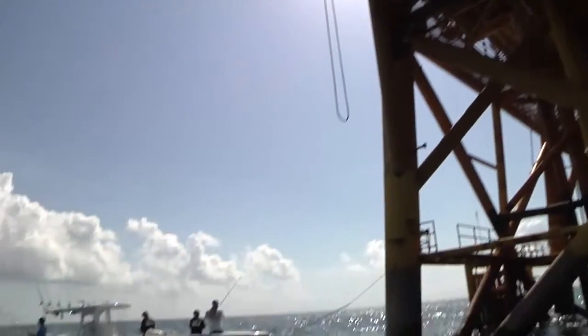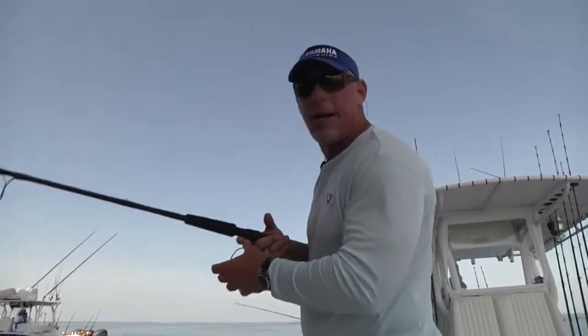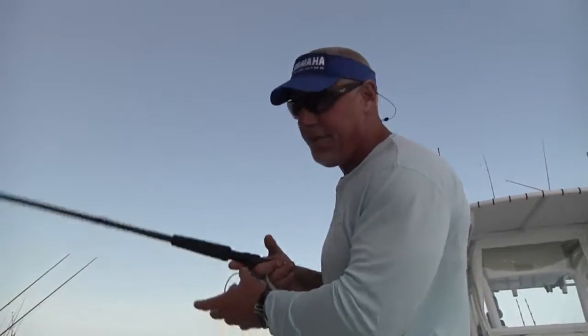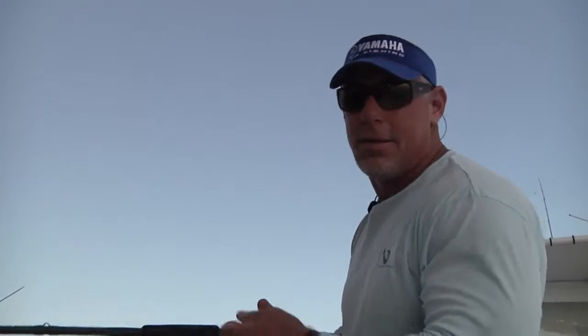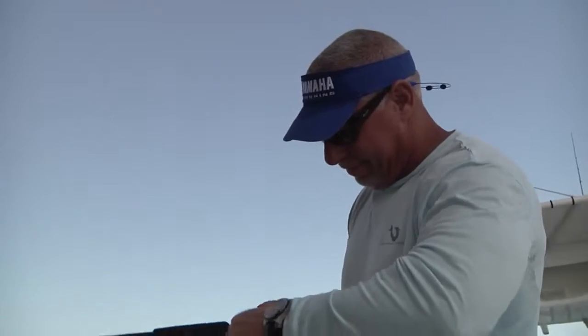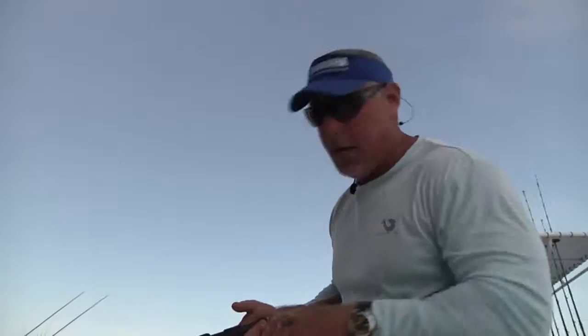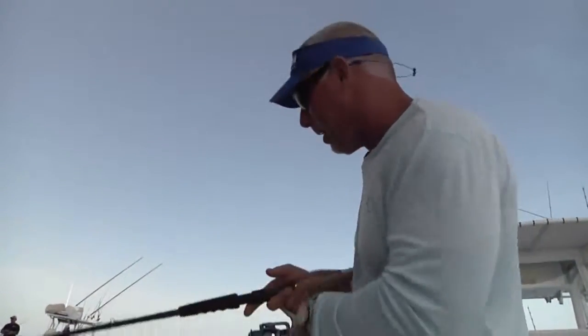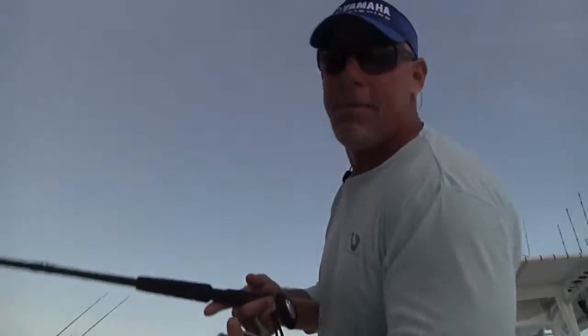One of the really neat things about the Louisiana Delta is it's covered with these oil rigs. Not only does it create an incredible estuary for the fish — the mangrove snapper, the cobia, and the grouper — it's great cover and great structure for them to come to with the bait. But it also, in the middle of a hot Louisiana summer day, creates great shade for us. It's really weird to be sitting out here in the middle of the Gulf of Mexico and be sitting in the shade, but I am very appreciative of it.